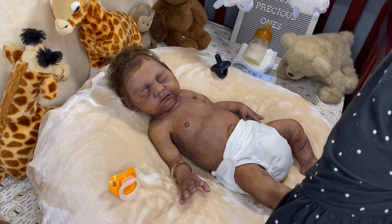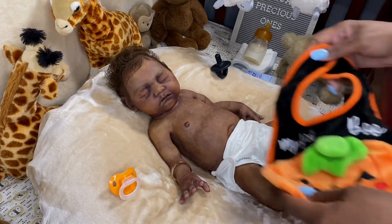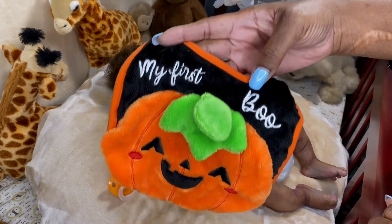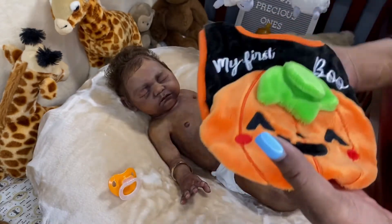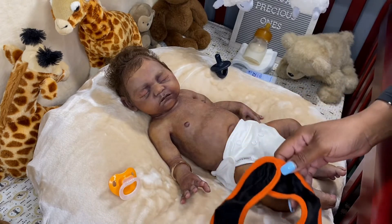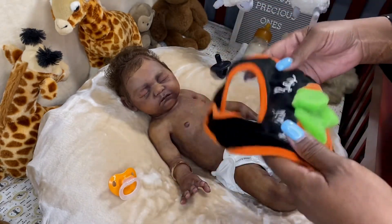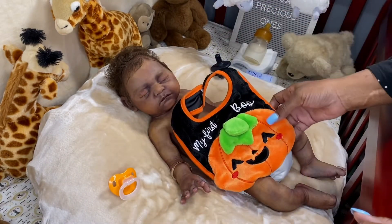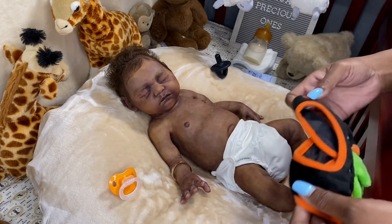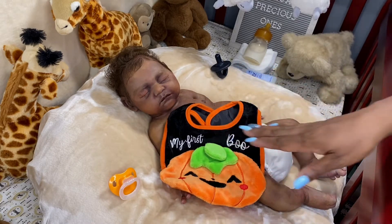When I said I put together an outfit for him, it's not really a Halloween outfit. What it is, is I found this bib and it says 'My First Boo.' I just thought this was adorable — it's a pumpkin bib in orange, green, black, and white, so it has all the little Halloween colors. The only color missing is purple, but yeah, I found this bib and 'My First Boo' just fit this baby.